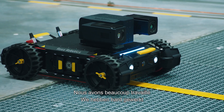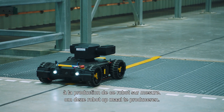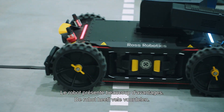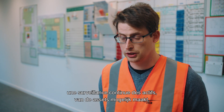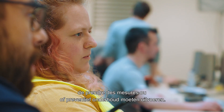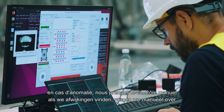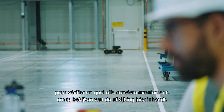We have worked quite extensively to produce a customized version of such a robot. The robot has multiple advantages. The first is that it allows continuous monitoring of the assets to check their health and to see if we need to take actions for preventive maintenance. The second is that if we ever detect an anomaly, the plan is to have a manual takeover to conduct a closer investigation into what the anomaly is.